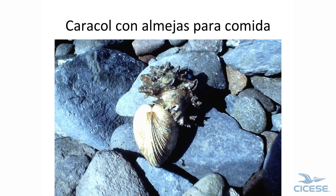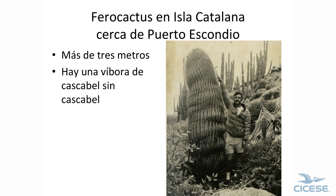You ever wonder what the little circular holes are in shells? This is a hexaplex and he's eating the clam — he'd ground through it. On Isla Catalana, here's a feral cactus. Look how big that is — I'm six feet tall, and it's almost 10 feet. And there are rattlesnakes out there.